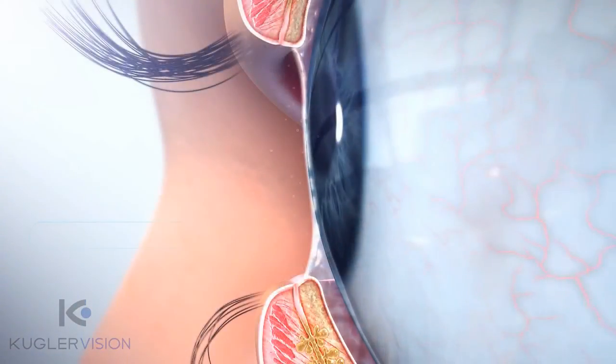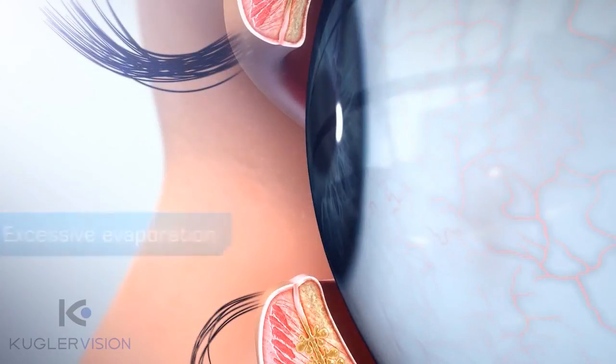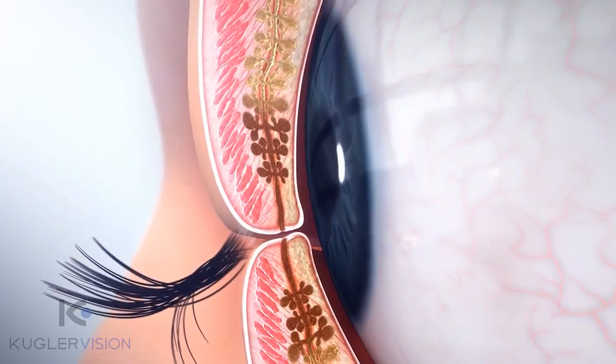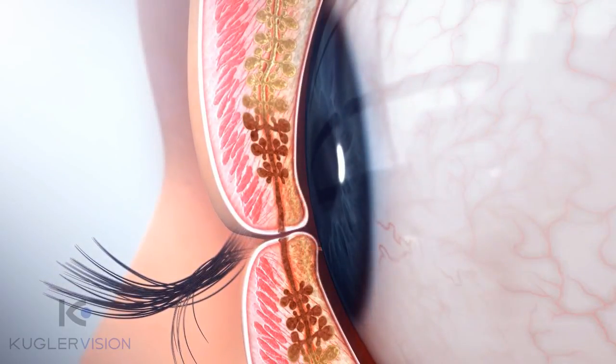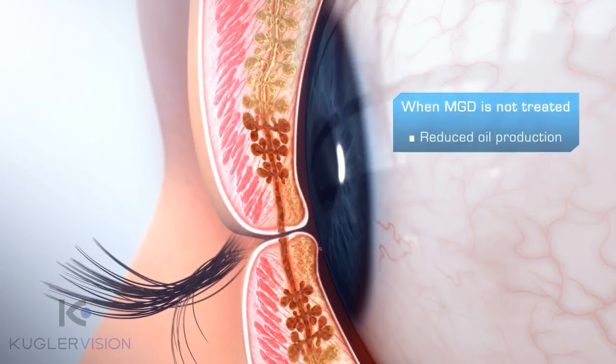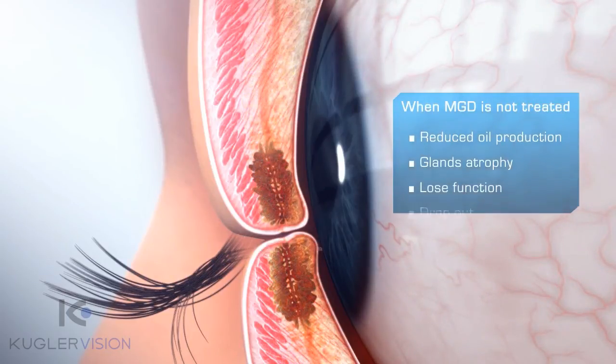Excessive evaporation of the tear film due to a poor lipid layer from MGD can lead to increasing discomfort, poor vision, inflamed lid margin, and damage to the ocular surface. When MGD is not treated, blockage of the glands results in down-regulation of oil production, eventually causing the glands to atrophy, lose function, and drop out.